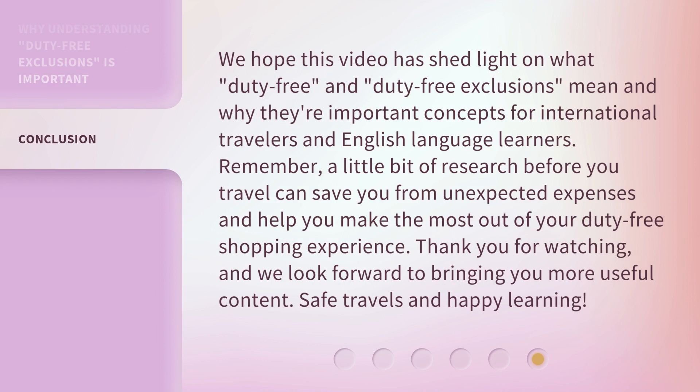We hope this video has shed light on what Duty-Free and Duty-Free Exclusions mean and why they're important concepts for international travelers and English language learners. Remember, a little bit of research before you travel can save you from unexpected expenses and help you make the most out of your duty-free shopping experience. Thank you for watching, and we look forward to bringing you more useful content. Safe travels and happy learning!